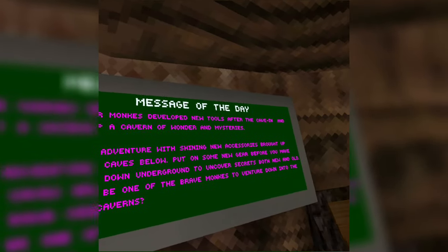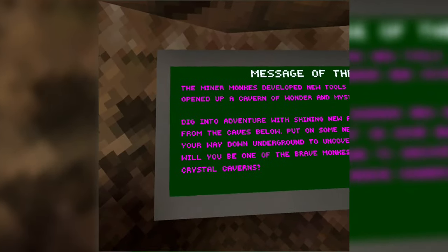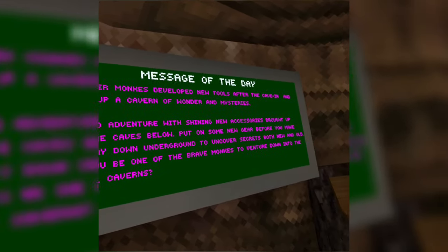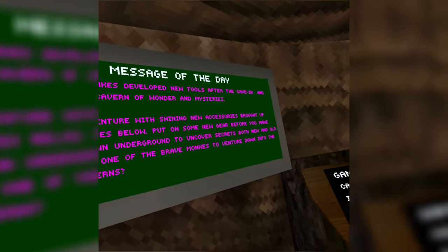The message of the day reads: 'The minor monkeys developed new tools after the cave-in and opened up a cavern in wonder and mysteries. Dig into adventure with shining new accessories brought up from the caves below. Put on some new gear before you make your way down underground to uncover the secrets.'